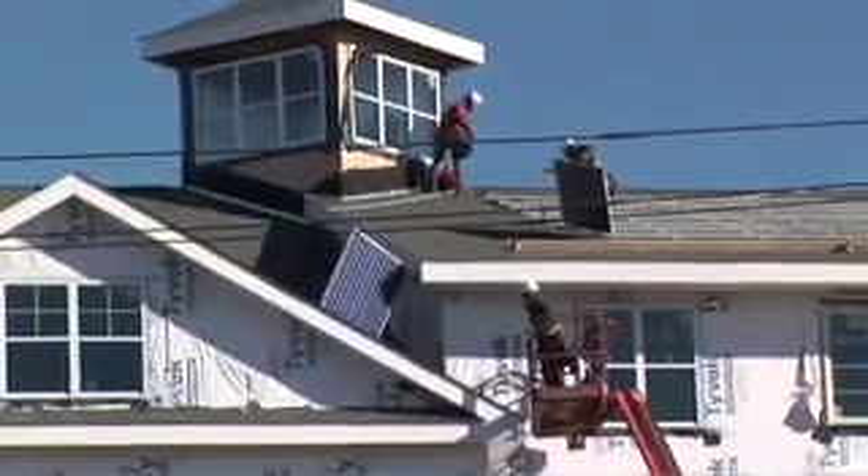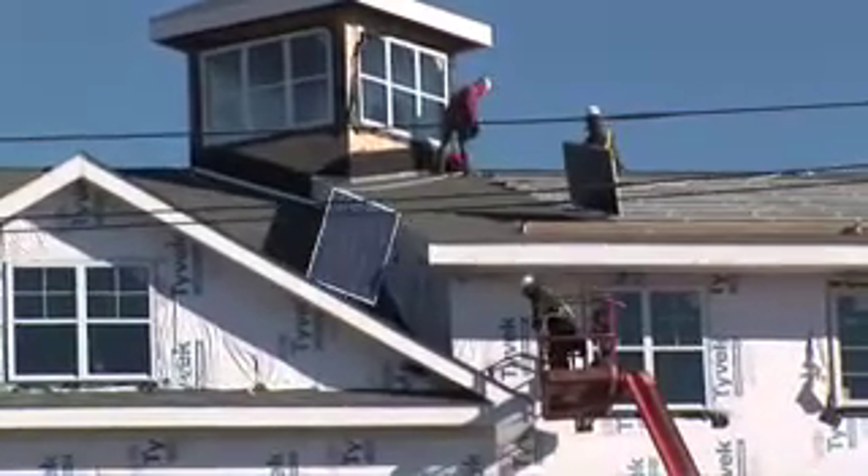Today we had sixth graders from the Clock Gap School in Chelsea come and learn about the solar panels, and they watched as one actually was put up onto the building.